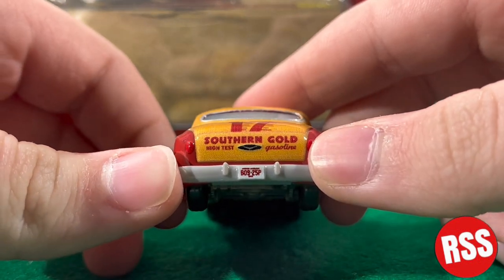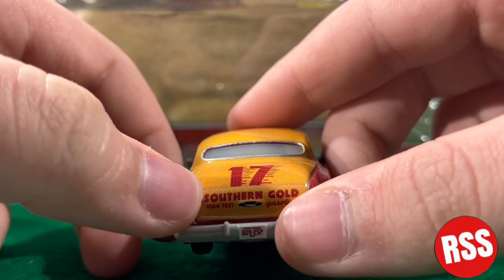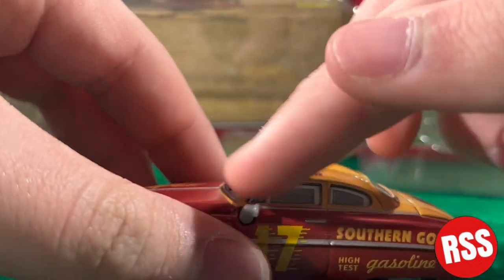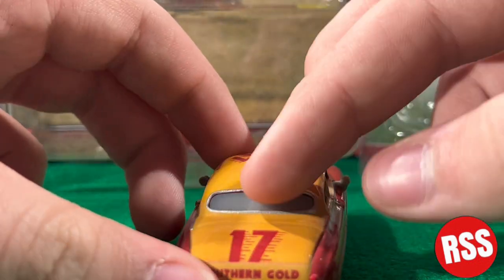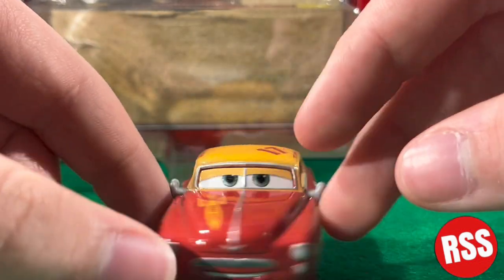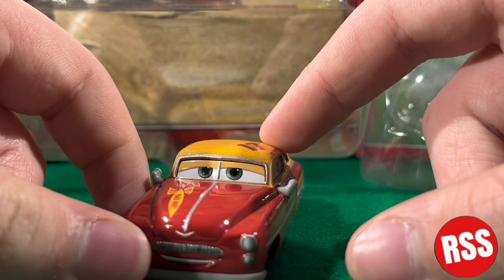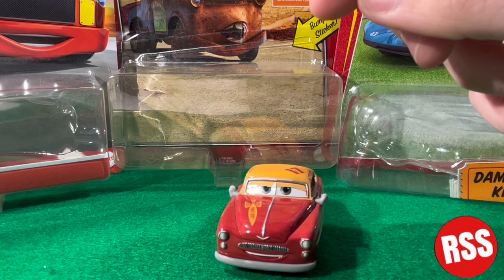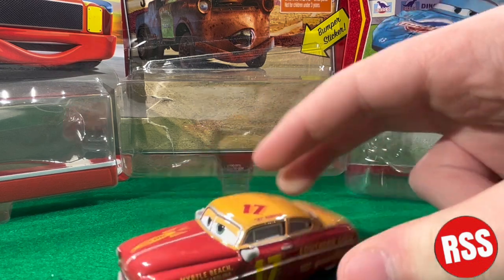There's the bumper. It says BO9-25P. You can see it says Southern Gold High Test Gasoline with a little logo and number 17. I like how the yellow goes and then the bars come around, which kind of amplifies it. There's a silver ring around the window, and around the front there's another ring with a line in the middle that kind of looks like glasses. So overall, this is a really cool diecast — I think he's definitely worth it. If you guys haven't picked him up yet, I'd get him.